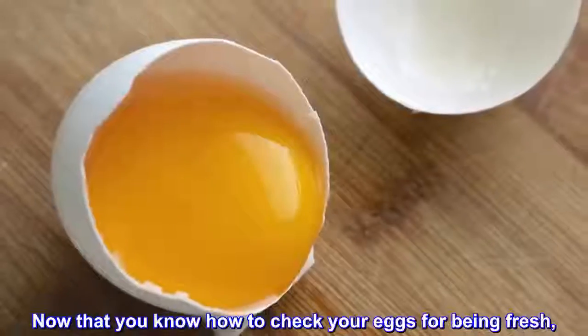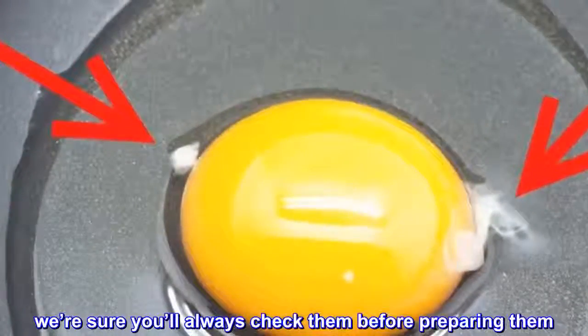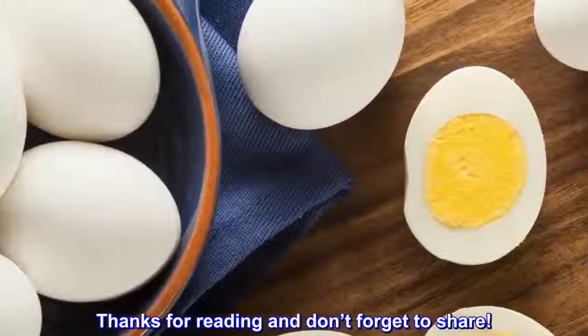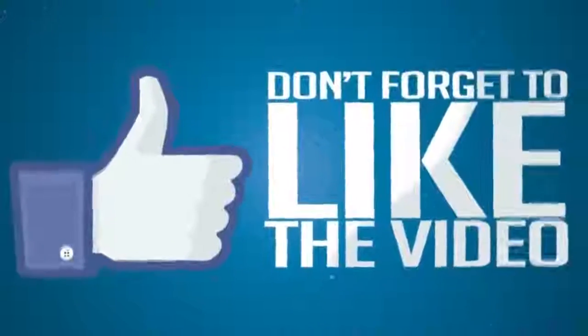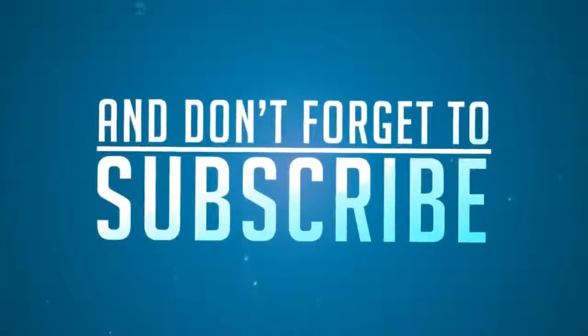Now that you know how to check your eggs for being fresh, we're sure you'll always check them before preparing them. Thanks for watching, and don't forget to share. We'll see you next time.